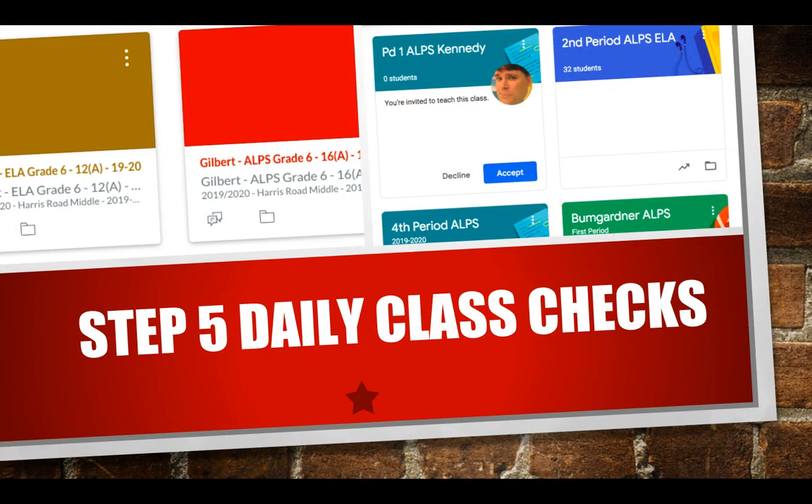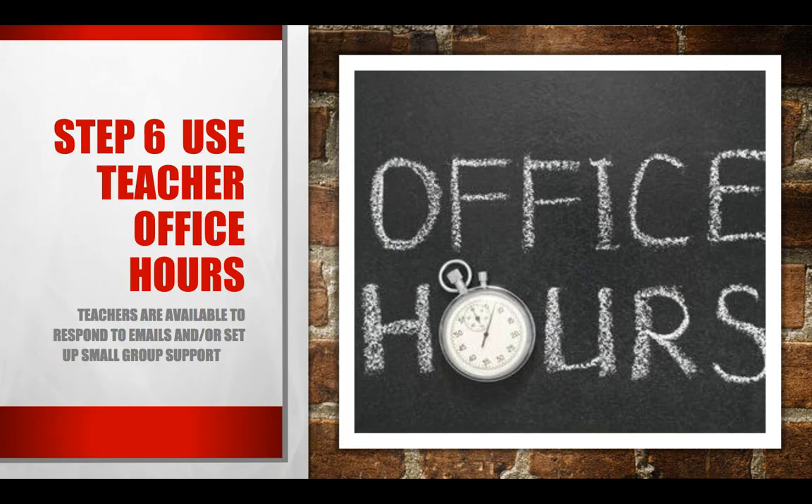This is a big one — we also put it on our virtual school schedule — but make sure that you check your email every day and check your Google Classroom every single day. Use our office hours if you have any questions at all. Mine are from 9 to 10 every day, and Ms. Cook's are from 11 to 12 every day.